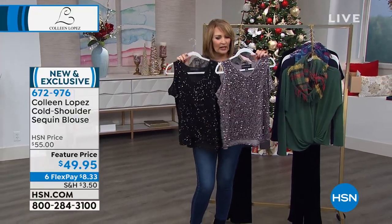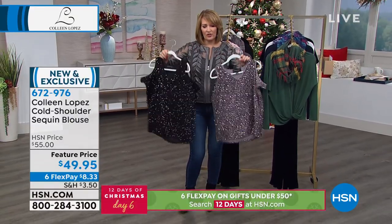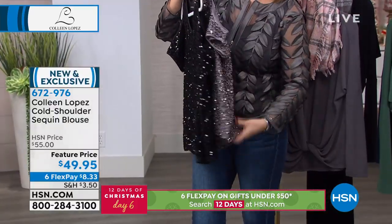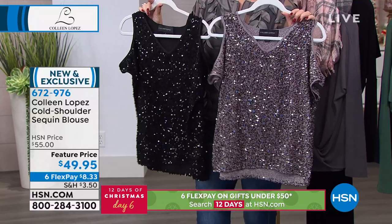We have it in champagne or black. It has a really pretty cutout cold shoulder and a lovely V neckline. So sparkly — it's just a gorgeous top. It's very silky on the inside next to your skin, so it feels drapey. It's not stiff; it's very fluid and liquidy. And it's $49.95.